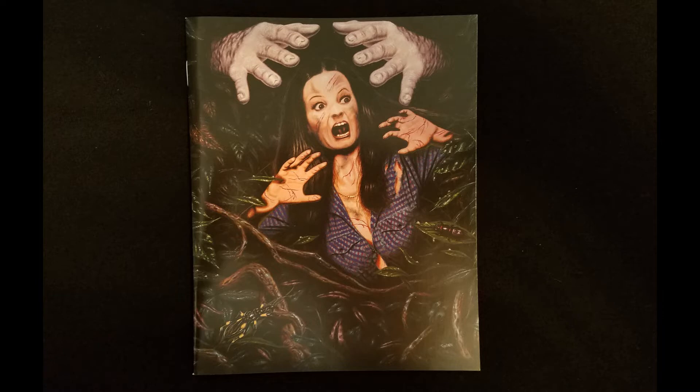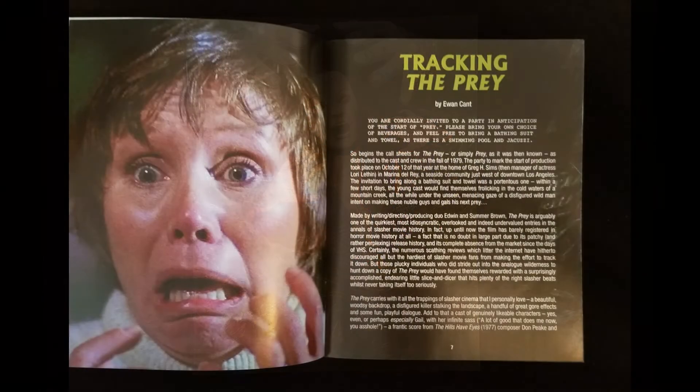We've got a 27-page booklet that goes over the production of the film, and details the different versions included in this release.